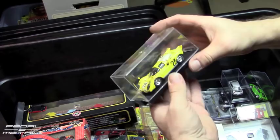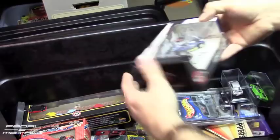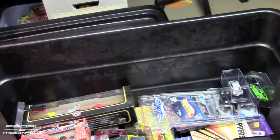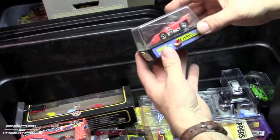Here's a 1/43rd scale Ferrari 512M — I don't know why I have that, I don't remember buying it. And there's another Carol Shelby Hot Wheels set, which I showed before — apparently I own two of those sets. I had no idea. It's pretty bad when you own several of something and didn't know.